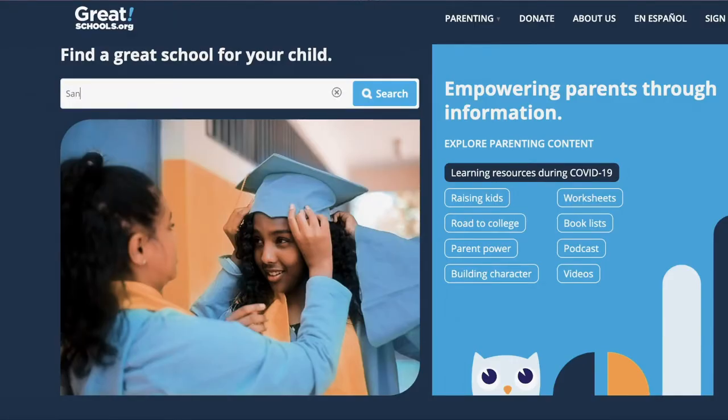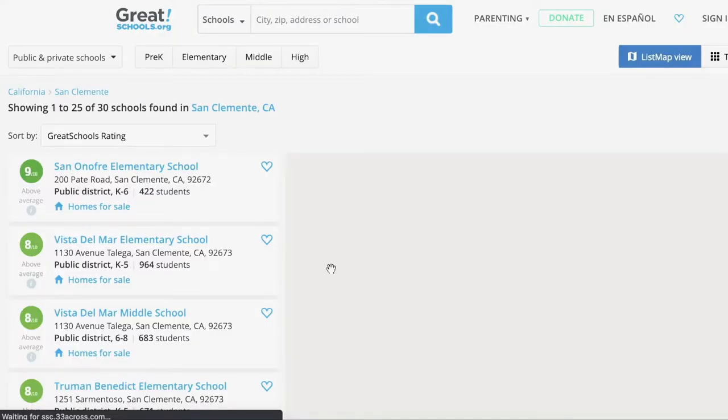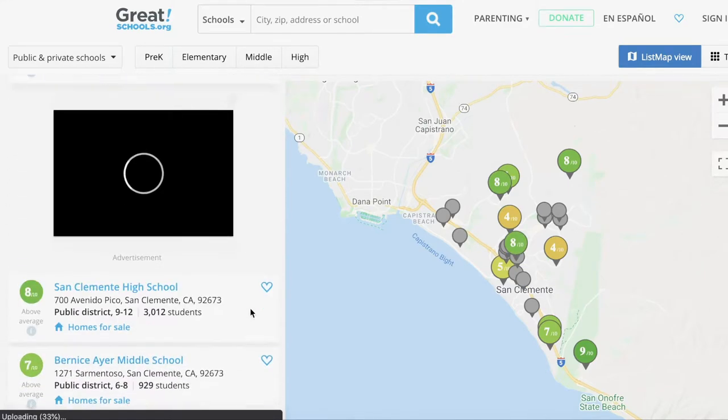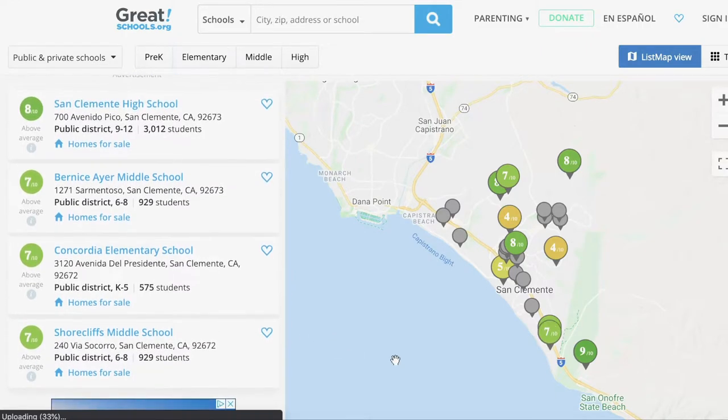So now we have the website up in front of us. You can type in a city or a county into the search bar and it will show you all the schools in that area, or type in a specific school name and you can pull it up that way too. You can see all the schools in San Clemente, and it gives a rating for each school. It's important to know what the rating actually is — it's an average score of the school's academic progress, equity, and test scores.